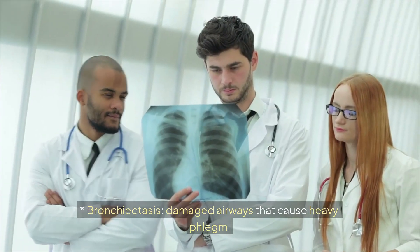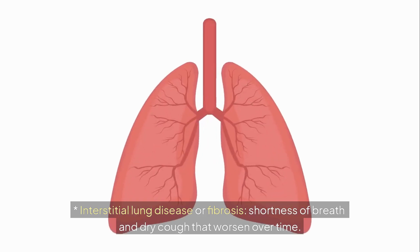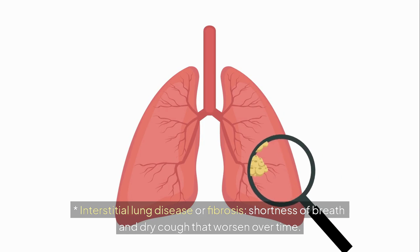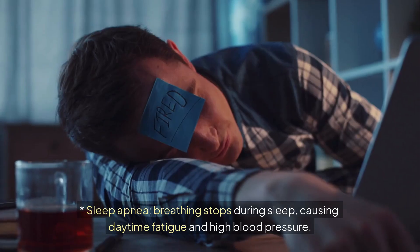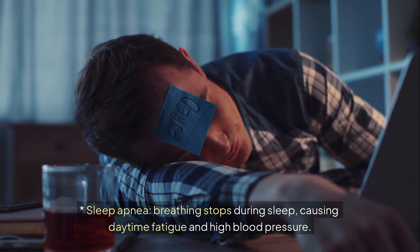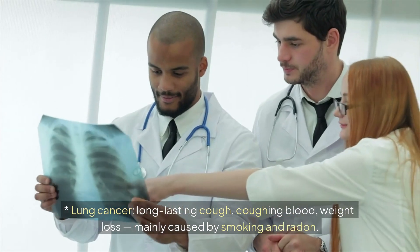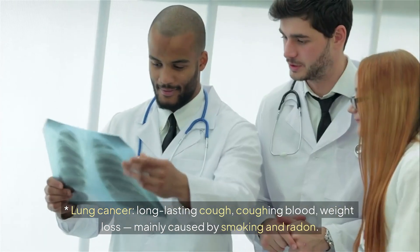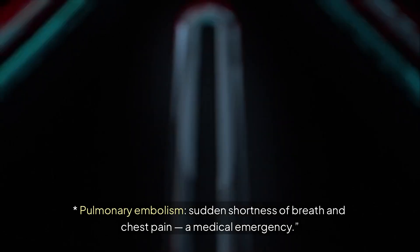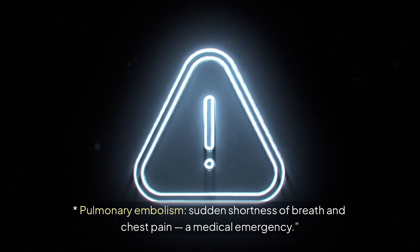Bronchiectasis involves damaged airways that cause heavy phlegm. Interstitial lung disease or fibrosis causes shortness of breath and dry cough that worsen over time. Sleep apnea means breathing stops during sleep, causing daytime fatigue and high blood pressure. Lung cancer presents with long-lasting cough, coughing blood, and weight loss, mainly caused by smoking and radon. Pulmonary embolism brings sudden shortness of breath and chest pain and is a medical emergency.